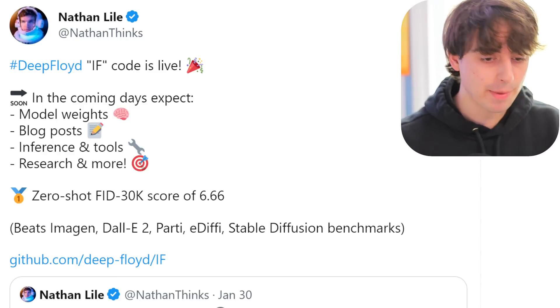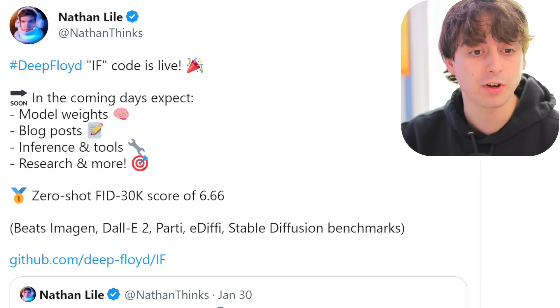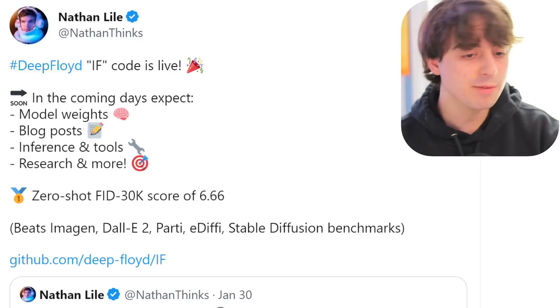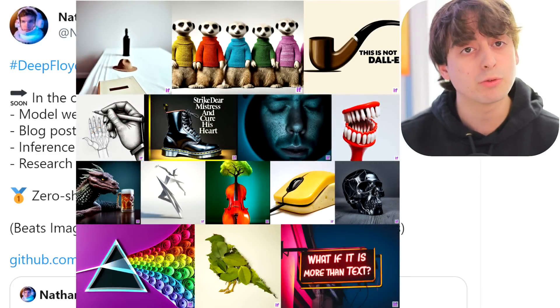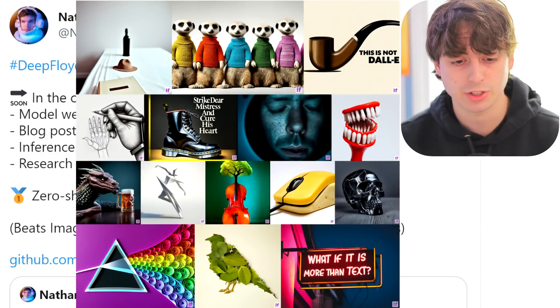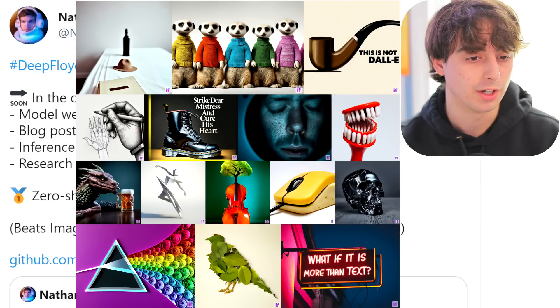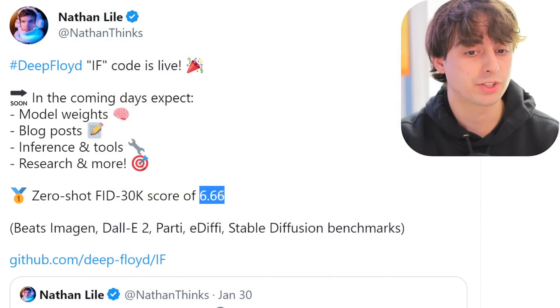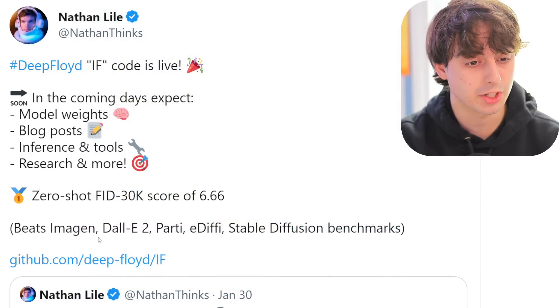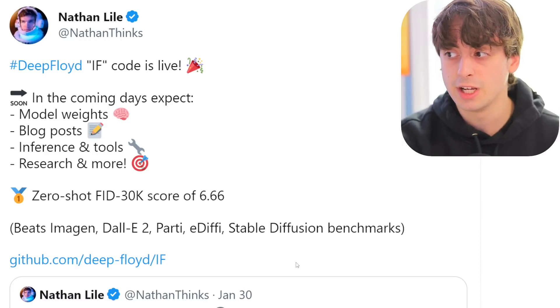Our first news is something I made a video about already — DeepFloyd IF is live. It's a fully open source AI image generator that has upscaling built in. It does in-painting and really realistic generations, and it can spell better than any model I've seen before. It produces a zero-shot FID 30K score of 6.66, which is really, really good. This beats out DALL-E 2, Parti, eDiffi, and Stable Diffusion on benchmarks.